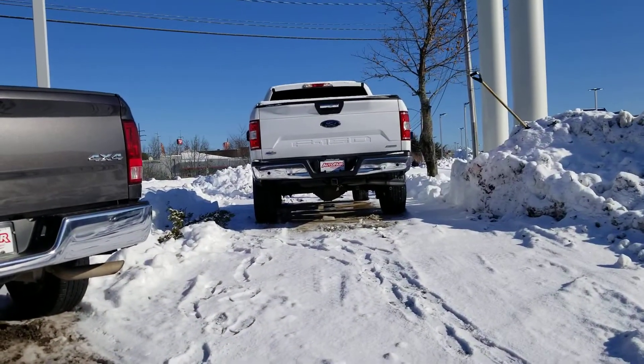Hi Costas, this is Sue, Autofield Honda. I'm making a quick video of this Ford F-150 that you inquired about. Here it is.